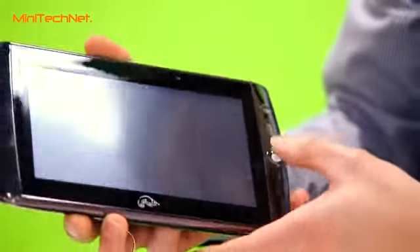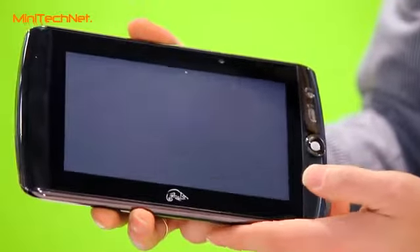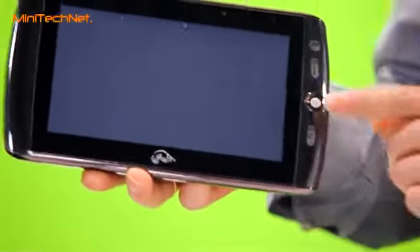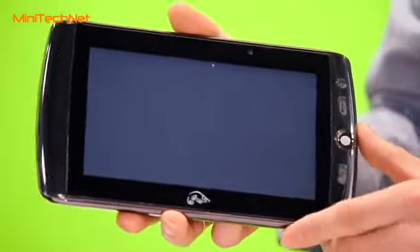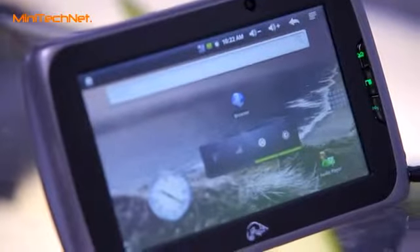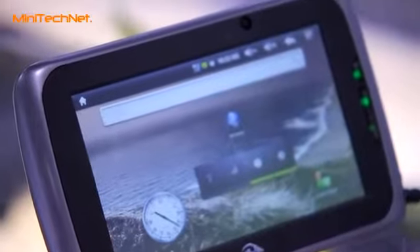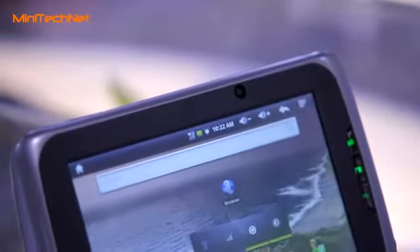As you can see in this model, we have the full features just like the webcam, 3G functionality, and also the added trackball. We also have a version without the trackball. You can also see this on our website at www.pointofview-online.com.